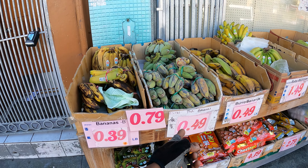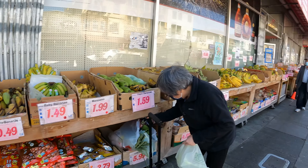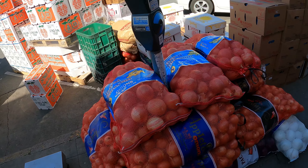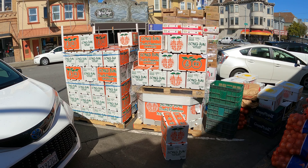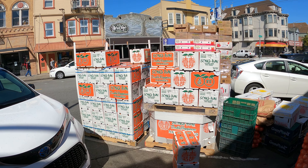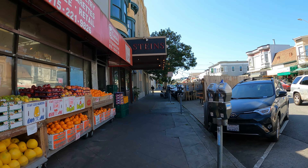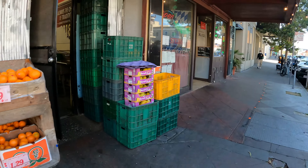Look at those mini bananas — those are Thai bananas. I haven't seen those for a while. They're actually very inexpensive, though I think you have to throw out more of the peel. Look at all those onions. And look at all those oranges — they really be selling oranges around here. Big oranges there too.